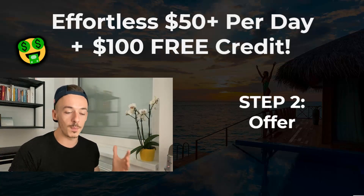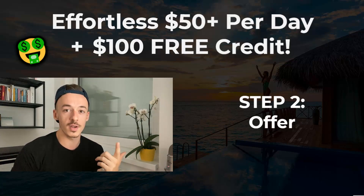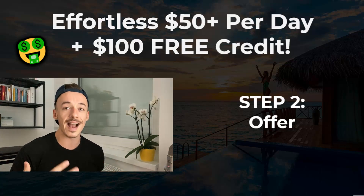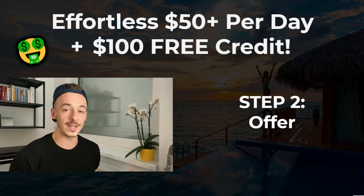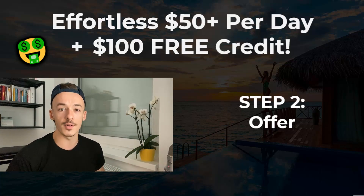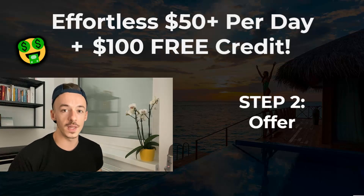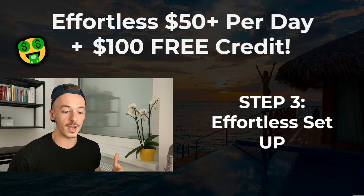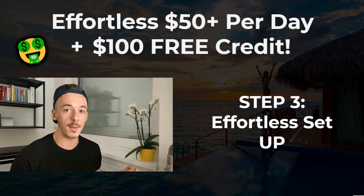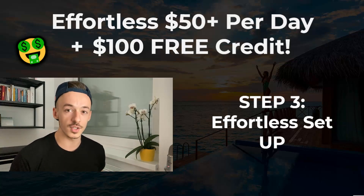Step number two is going to be to pick up a high-converting offer. You can use Warrior Plus, ClickBank, or JVZoo. I will show you an exact setup you can use with this method — pretty much a complete copy-and-paste setup. You don't have to do any figuring out yourself, but I will also tell you how to do this for any other affiliate offer. This is not going to be complicated; we are not going to be using any advanced techniques. This is just so you can make your first commission online.